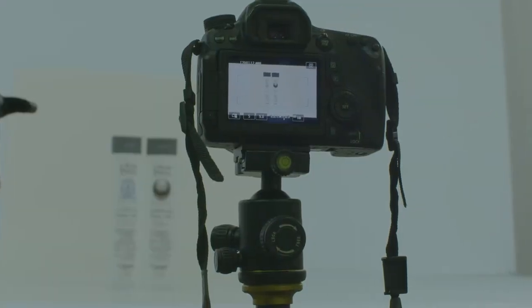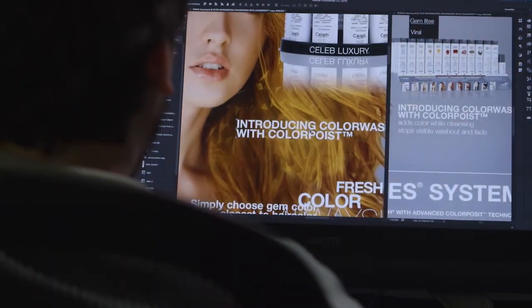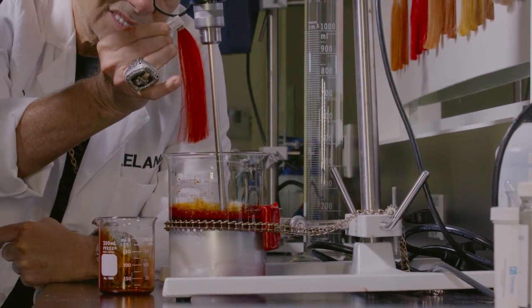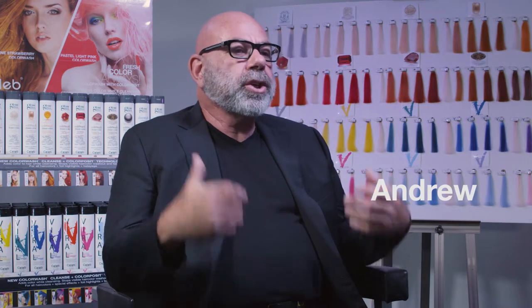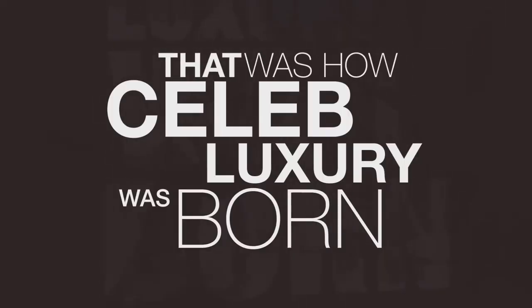Welcome to the Celeb Luxury Laboratory, where we develop all our products on site. With the eye of a colorist, we develop systems that help create better color. This is a real colorist concept. Technology has really caught up to where I can develop these colors to do more. Leland's always had this great philosophy about creating what should be that is not. That was how Celeb Luxury was born.